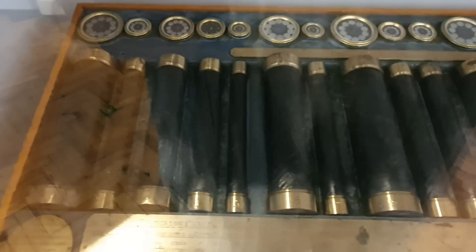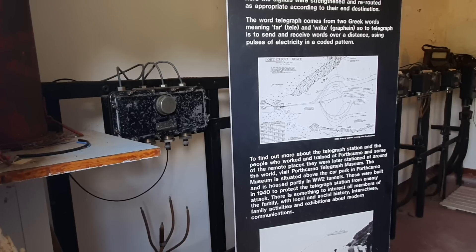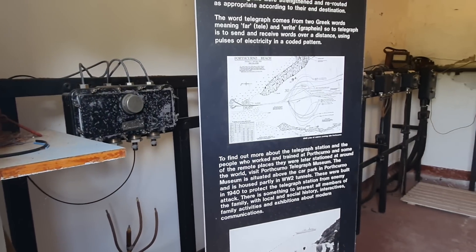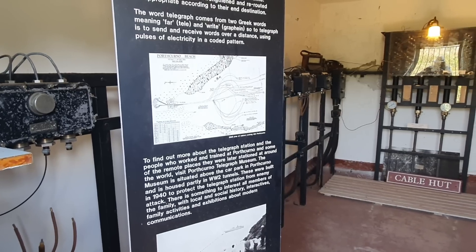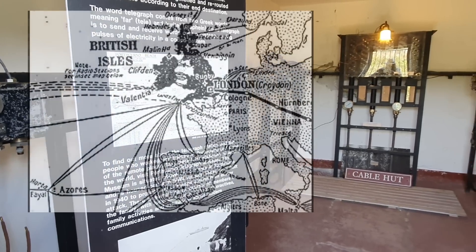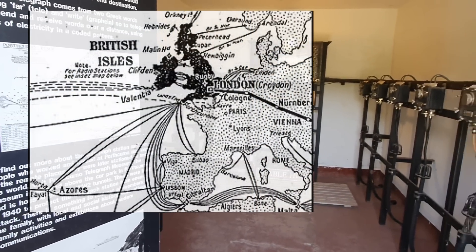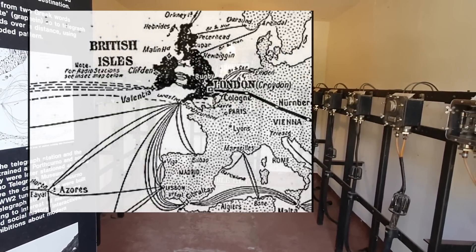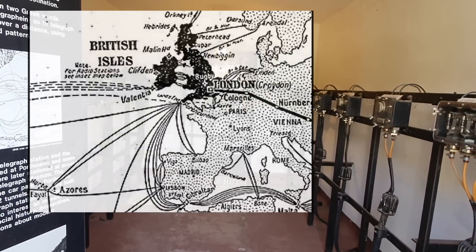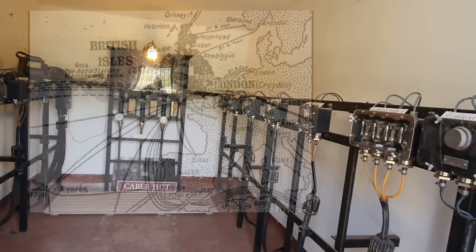One constant throughout all of this development was that we needed cables, cables to link the various stations together. And this is why Porthcurno became so key. After the first cable that was landed to India, many, many other cables soon got landed in Porthcurno, to the point where a very significant proportion of the UK's international telegraph traffic was all routed through Curnow. If you ever had to refer to the station in Porthcurno, you weren't going to type that all out the long way via Morse code, so it got its own little abbreviation: PK.